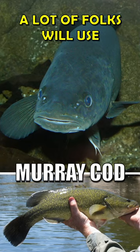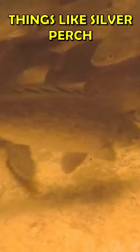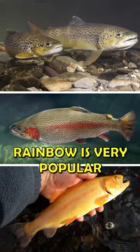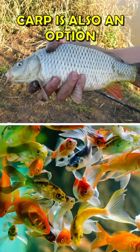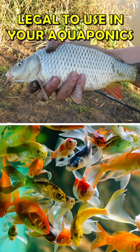As for the cooler southern states, a lot of those folks will use things like silver perch, and through the cooler months they tend to grow trout. Rainbow is very popular, as is golden, and a few other varieties of trout. Carp is also an option — in some places it is legal to use in your aquaponics.